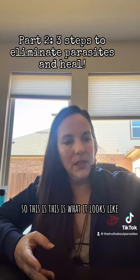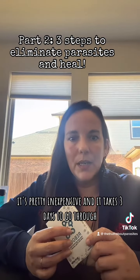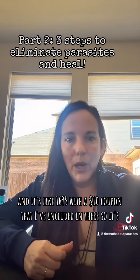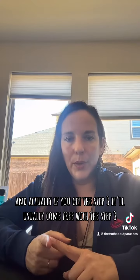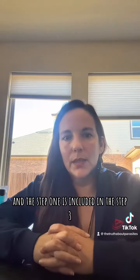This is what it looks like — it's a simple protocol. It's pretty inexpensive and it takes three days to go through. It's like $16.95 with a $10 coupon that I've included. So it's very affordable. If you get step three, step one will usually come free with it, so you can get step one and three at the same time from the same place.